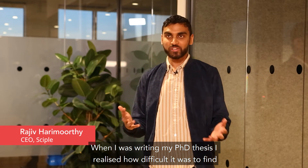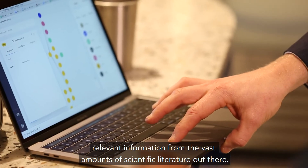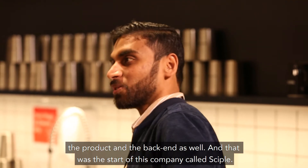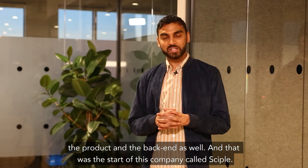Writing my PhD thesis, I realized how difficult it was to find relevant information from the vast amount of scientific literature out there. At Antler, I found Mikkel, who had worked extensively in the software industry and knew how to build the product and the backend as well. And that was the start of this company called SIPL.